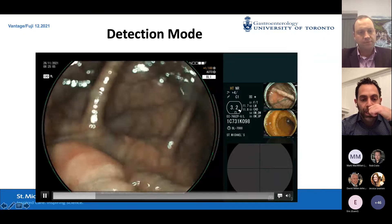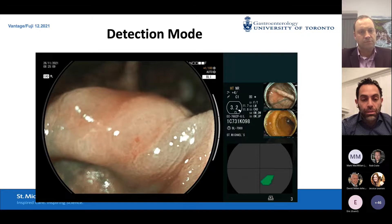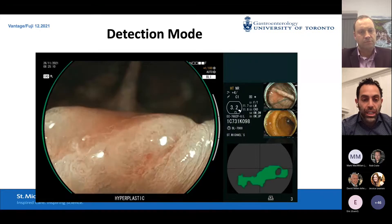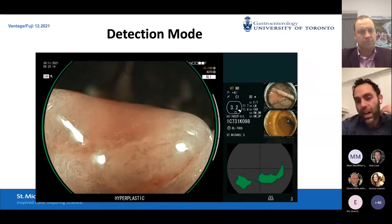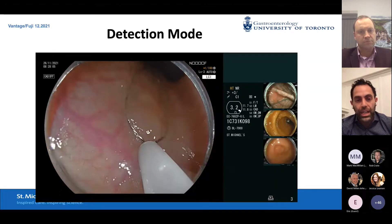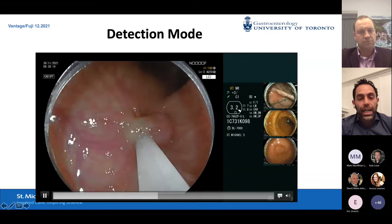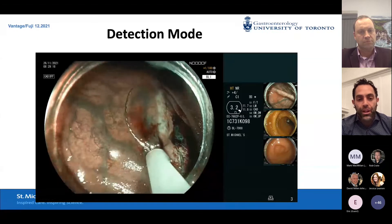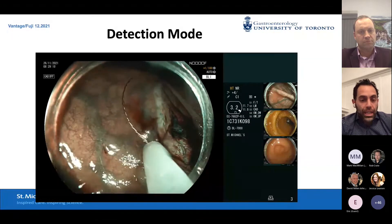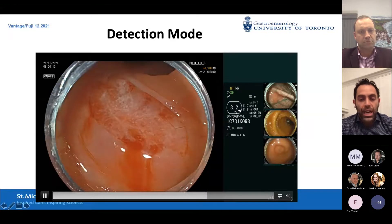Turning back to BLI I could see there was some polyp still there — not a perfect resection — so I took off a second piece to ensure nothing was left. Here's another lesion which CAT-Eye picked up right away. I'm off to characterization mode — I know it's a sessile serrated polyp — and I'm taking it off. This is a combination of detection and characterization driving my resection strategy.